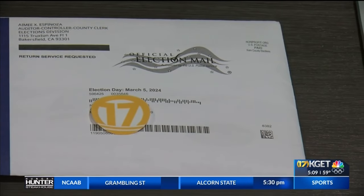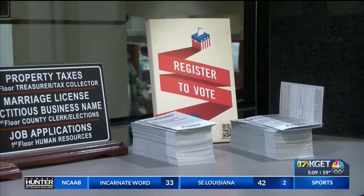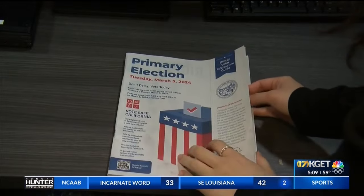If voters haven't received their vote-by-mail ballots by Friday, February 9th, then they should contact our office to have a ballot reissued. Ahead of the March 5th primary election, registered voters should have received or will receive three key pieces of mail.